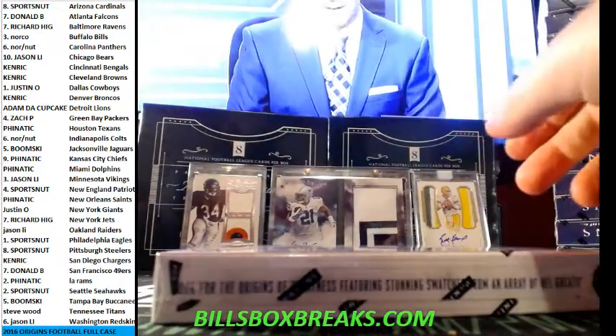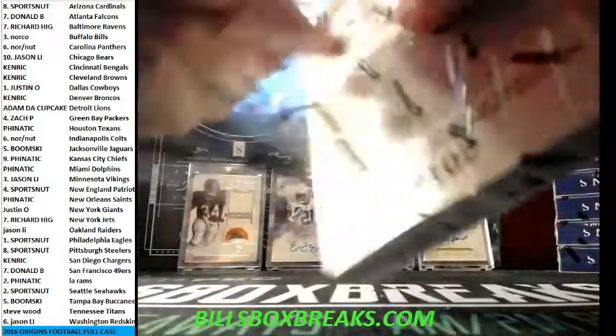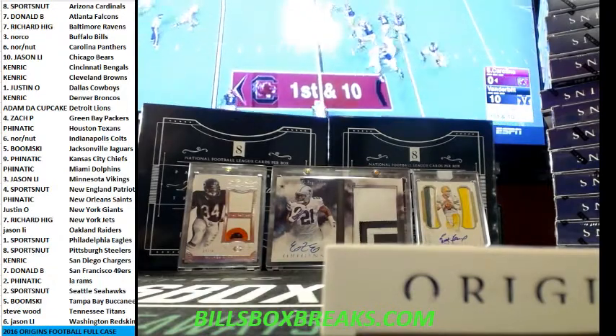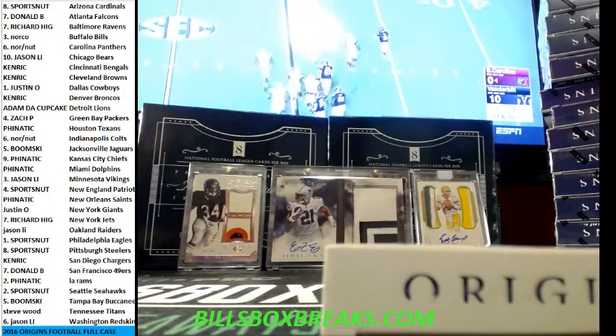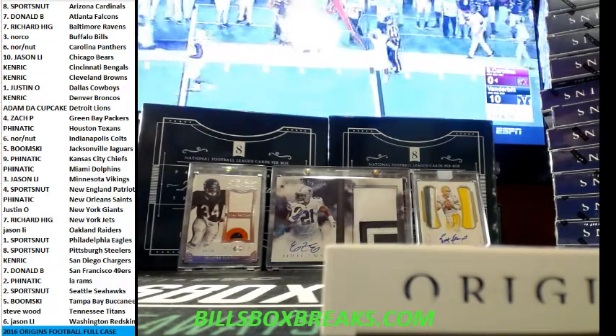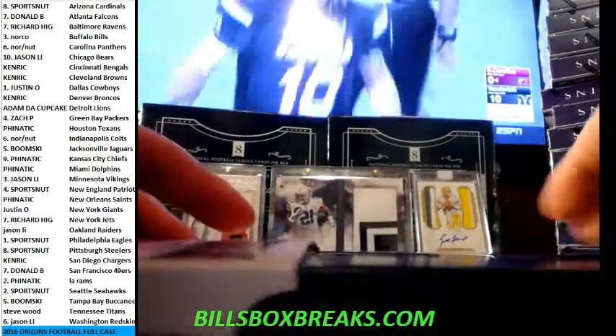Alright, first box — 48 hits starts now. Who got the Cowboys in this one? That's right, Justin Jahara, go for those Cowboys on this one. Here we go.